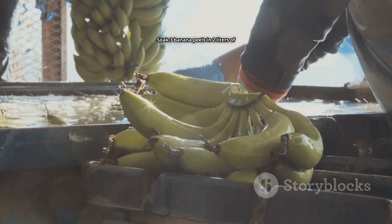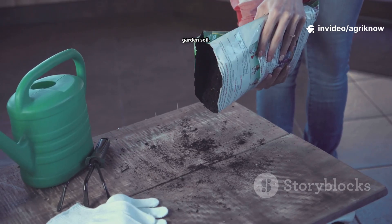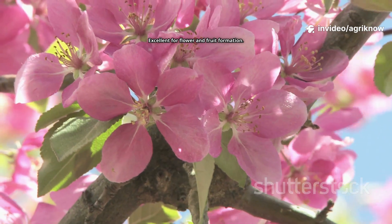Soak three banana peels in two liters of water for 24 hours. Strain and pour lightly over the bin or garden soil. This is excellent for flower and fruit formation.